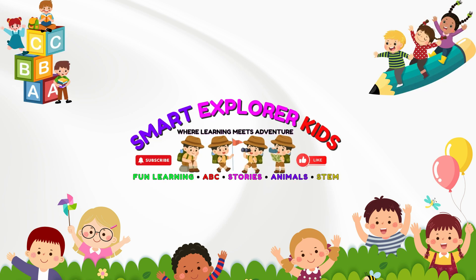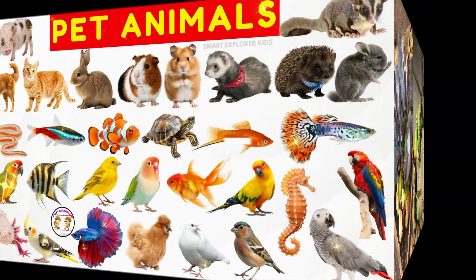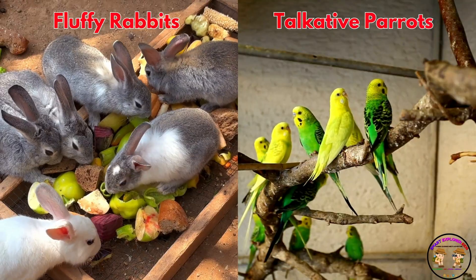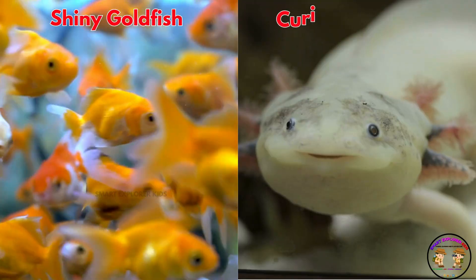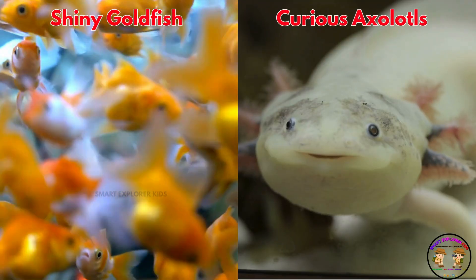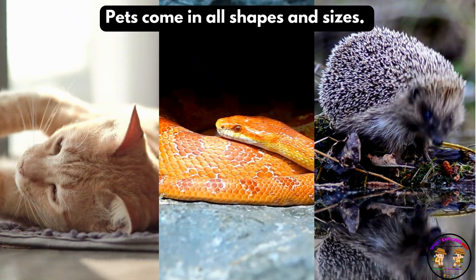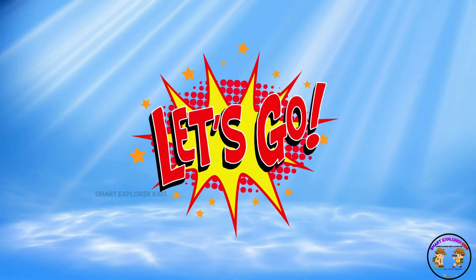Welcome to Smart Explore Kits, where learning meets adventure. Let's learn about pet animals. From fluffy rabbits to talkative parrots, from shiny goldfish to curious axolotls, pets come in all shapes and sizes. Ready to meet your animal friends? Let's go!